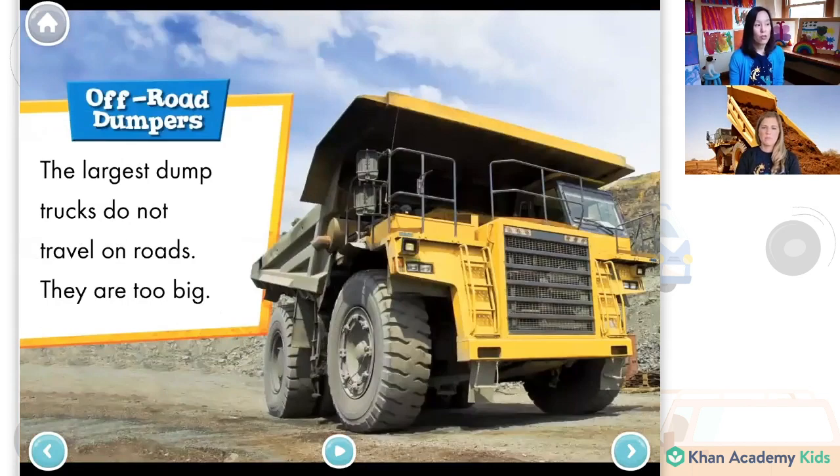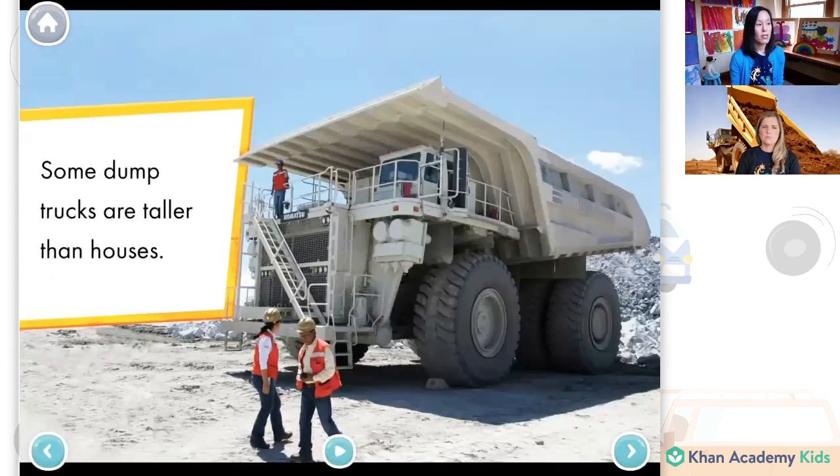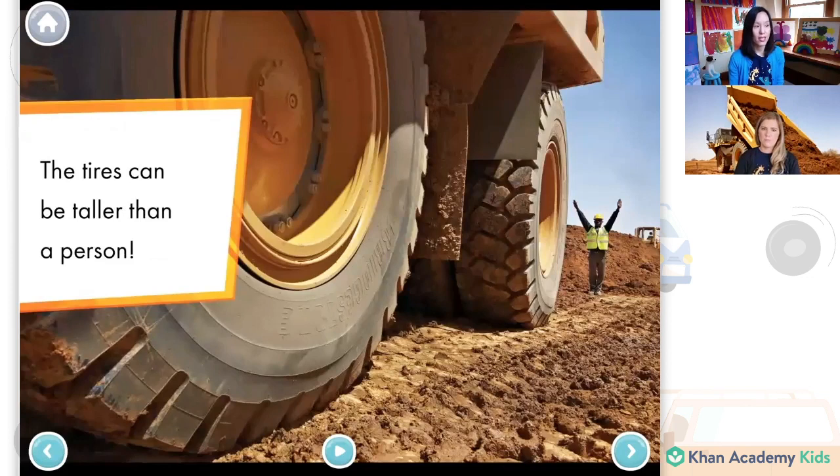The largest dump trucks do not travel on roads — they are too big. Some dump trucks are taller than houses. And when something is really tall and we want to get to the top, sometimes we have a ladder that lets us take little steps to get up there. This time they want to get to the top of the truck so they can drive it around. The tires can be taller than a person. Look at this man here — look how big that tire is on the wheel of the truck. That's just a very big wheel.